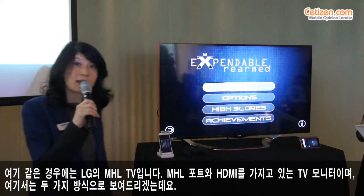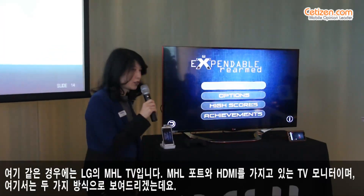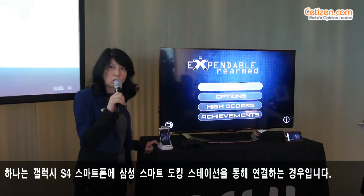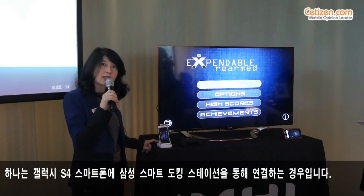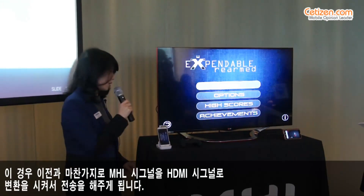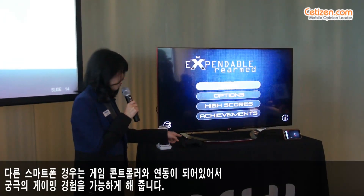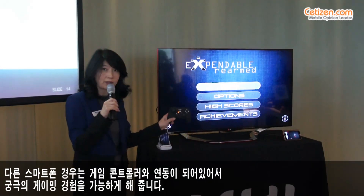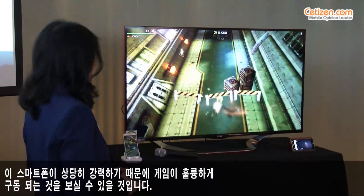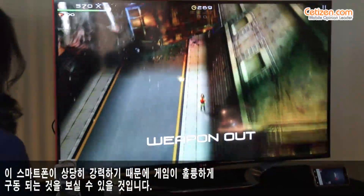On the other side is an LG MHL TV that has an MHL port and an HDMI port, and I've got two different MHL stations set up here. Here we have a Galaxy S4 with Samsung's Smart Dock that converts MHL to HDMI, much like the other docking station does. I've actually paired this phone with a game controller for that ultimate gaming experience — just how beautiful these games are starting to look because these smartphones are incredibly powerful now.